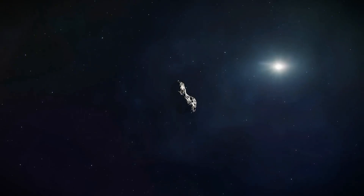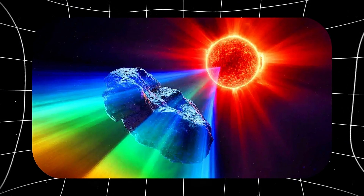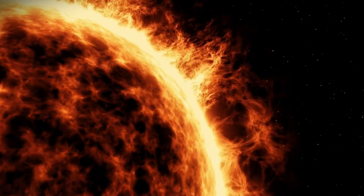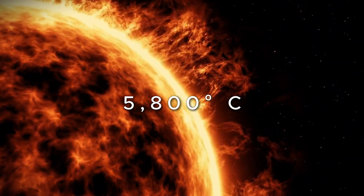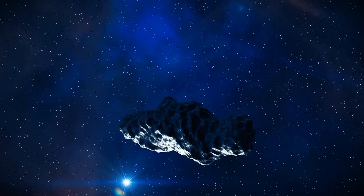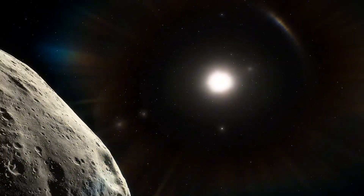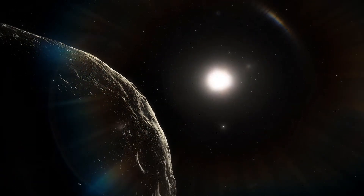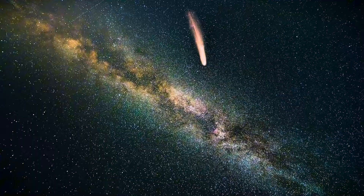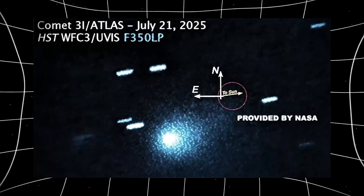When sunlight hits an object in space and bounces back to us, the surface of 3i Atlas should be far colder than the sun, which burns at about 5,800 degrees Celsius. Cold objects in space, especially if there's dust around, should make reflected light look redder than the original sunlight — that's just how physics works. But 3i Atlas is doing the exact opposite.